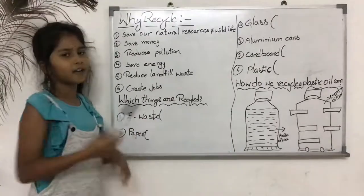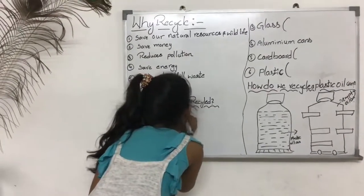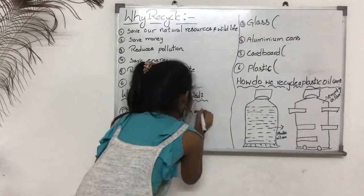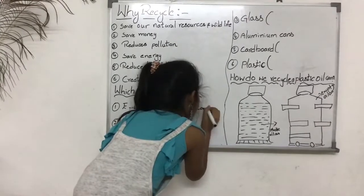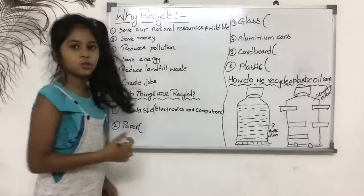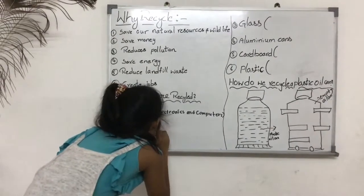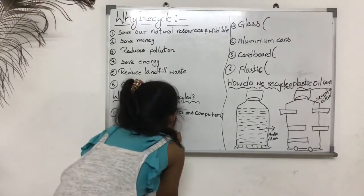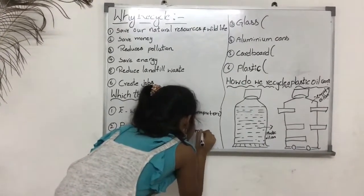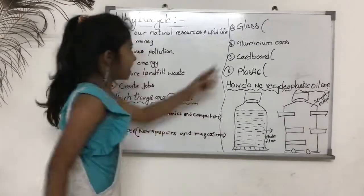Now, which things are recycled? Number 1, recycled waste includes electronics and computers. And number 2, paper — paper from newspapers and magazines.